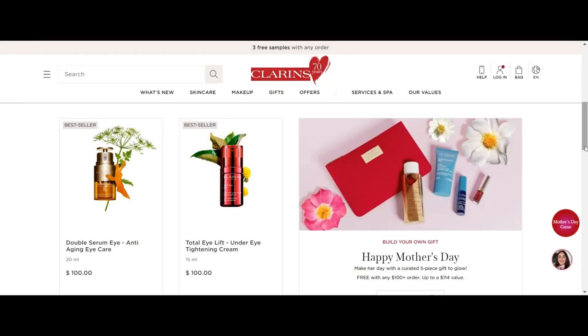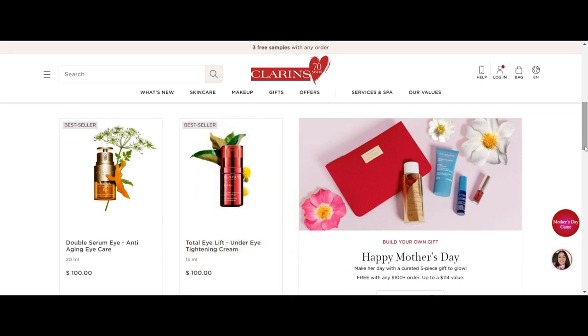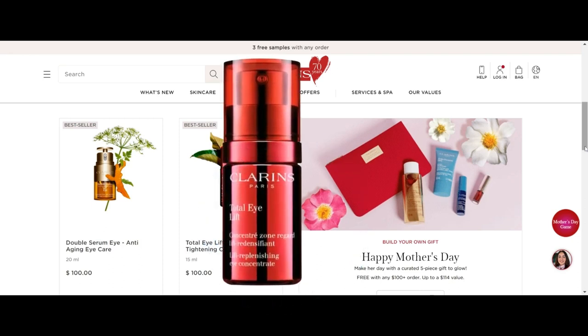Hello, friends! Are you searching for a versatile eye cream that tackles common issues like dark circles, puffiness, and fine lines? Look no further than Clarins Total Eye Lift Under Eye Tightening Cream, also known as Total Eye Lift Firming and Smoothing Anti-Aging Eye Cream. This top-performing product from the Clarins brand could be the perfect solution for your needs. Join us as we delve into Sephora user feedback to discuss its performance.